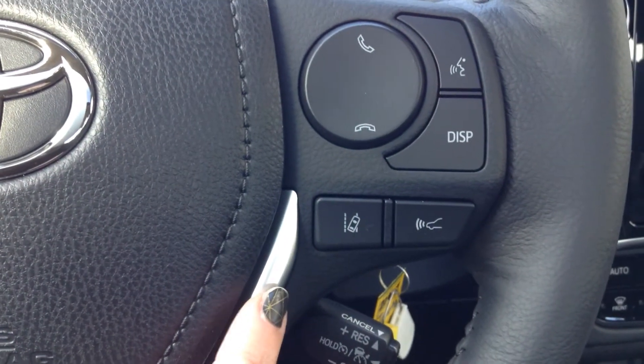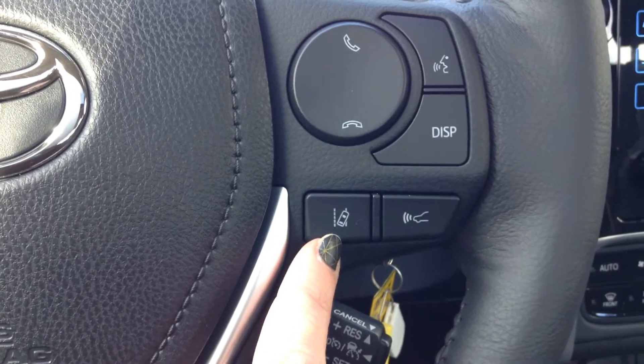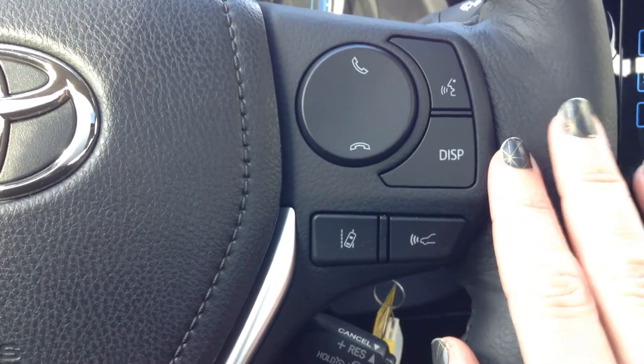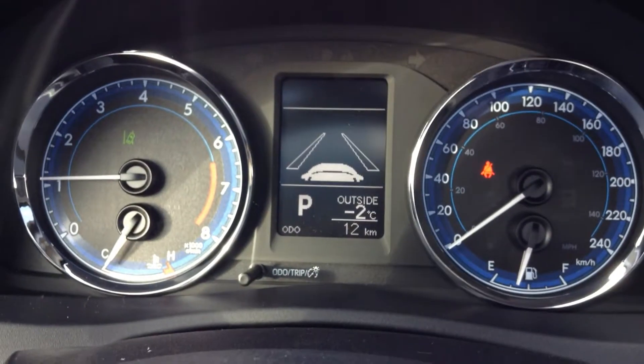Toyota Safety Sense P is now standard on the Corollas. It includes the lane departure alert with steering assist, dynamic radar cruise control, a pre-collision system, and auto high beams.